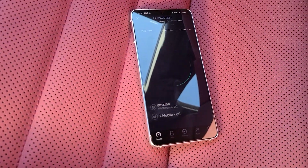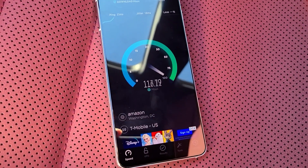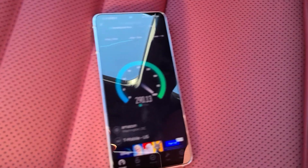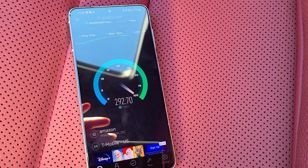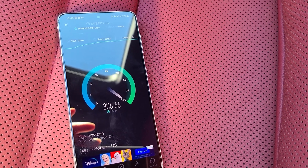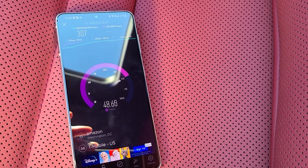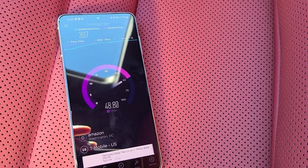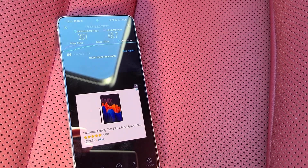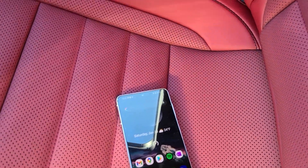Starting with the S21 — let's see what we get here. Pretty good so far. Sorry about the focus issues, obviously I'm in the car. All right, you can see the upload speeds — 307 on download. Pretty good. Let's get the iPhone into the action.